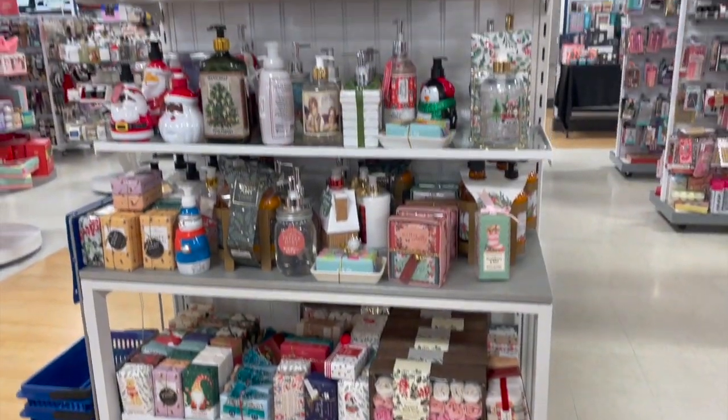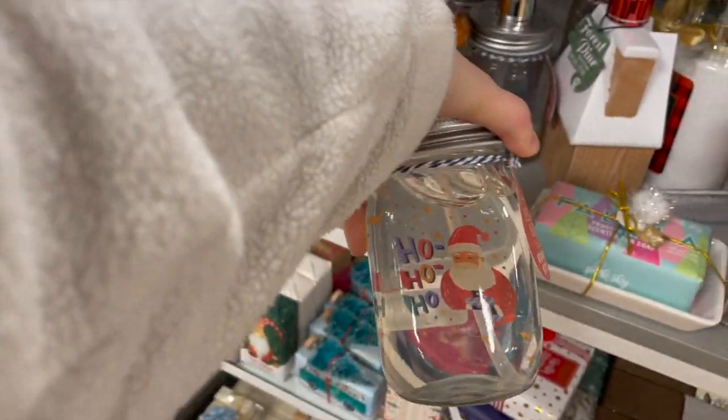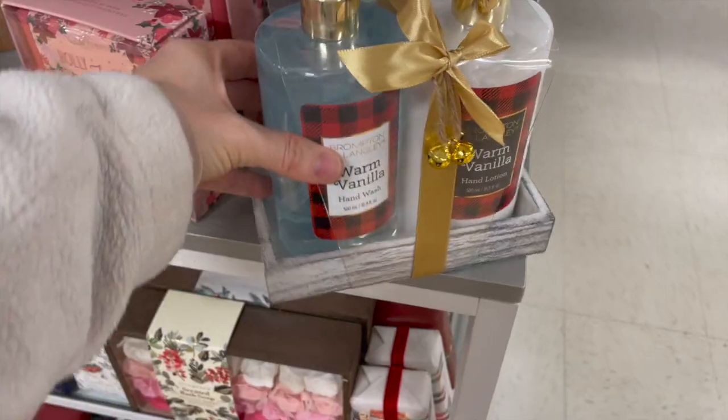Now before I left I looked at the soaps — I always like looking at their soap sets. I just pointed out a few of the really pretty ones that I would pick up.